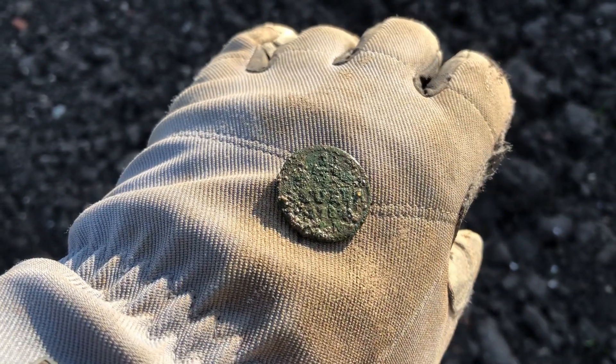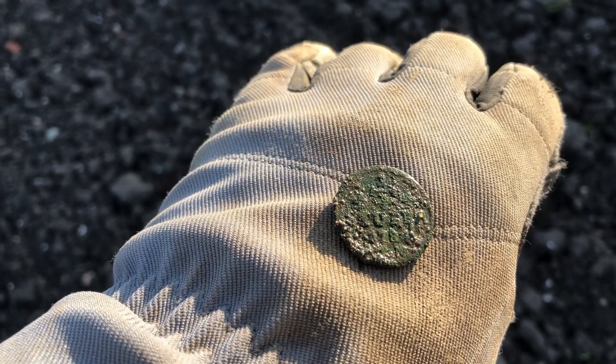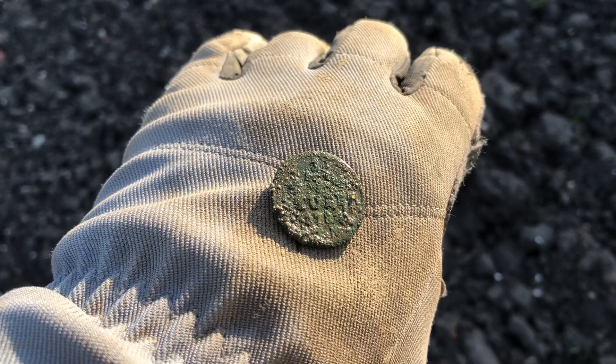As you can see this is not a Roman coin but this is a German coin - a quarter stuiver from 1781, I think. So I'll give you a picture right now.